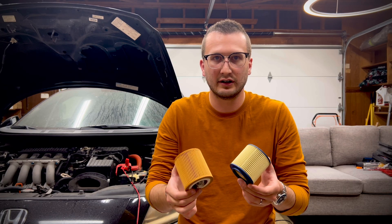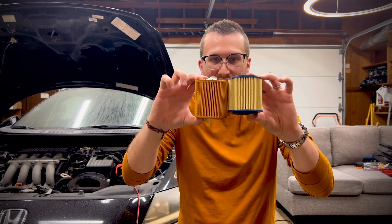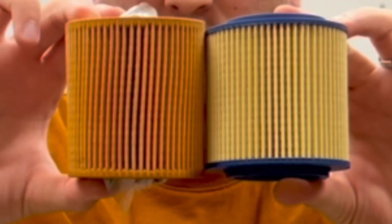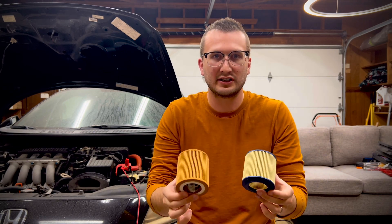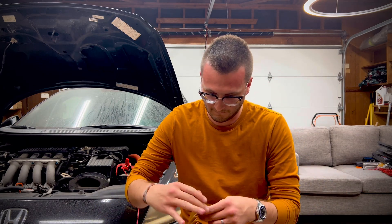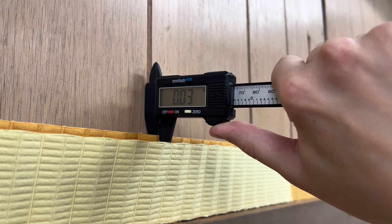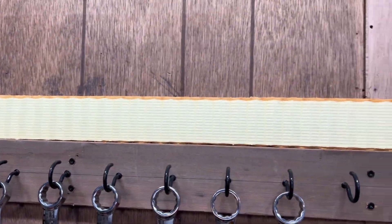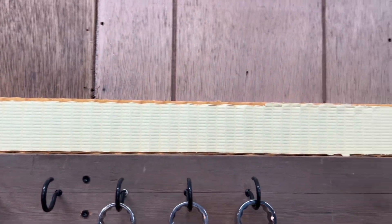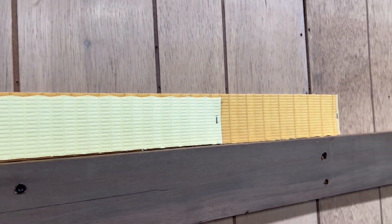Here we have two oil filters — this is a genuine OEM BMW filter, and this is an aftermarket filter. You can see there's a bit of a difference, but the important part is the filter material itself. If we completely take these apart, we can see the OEM filter has a thicker filter material, which provides better filtration, and a larger surface area, which provides better oil flow — necessary because the filter material is thicker. So just use the manufacturer's recommended filter.